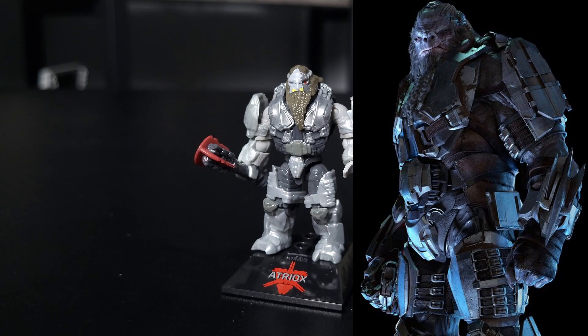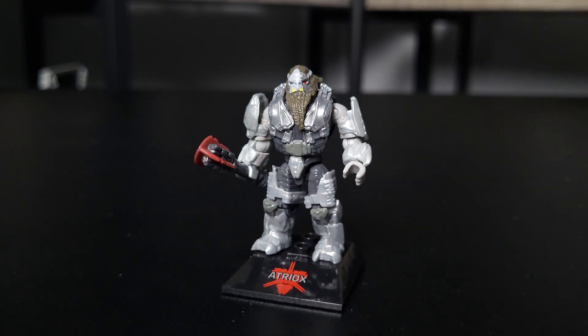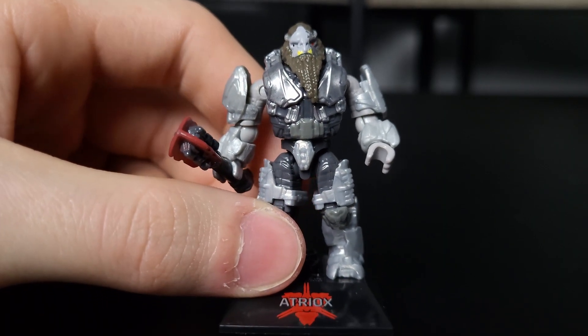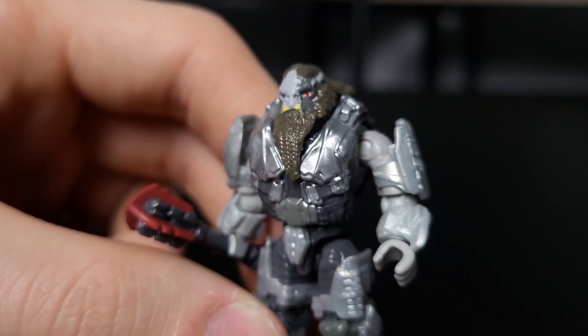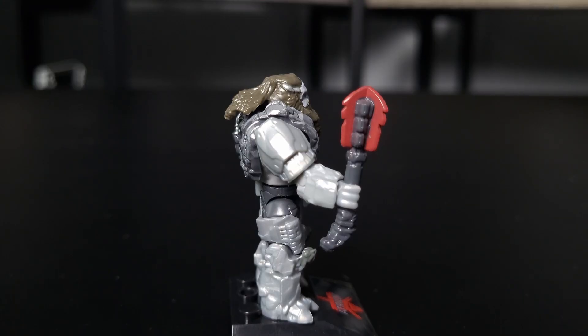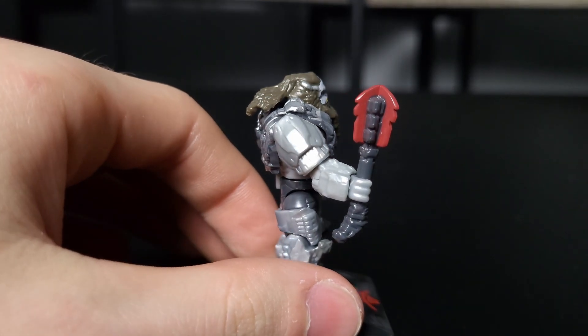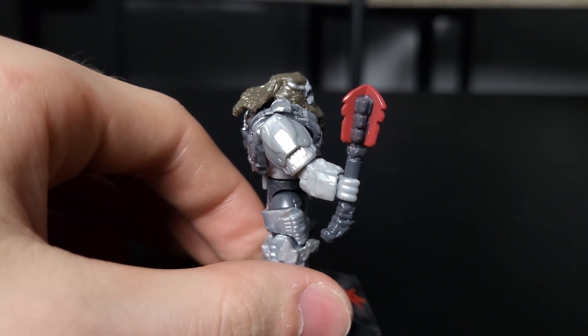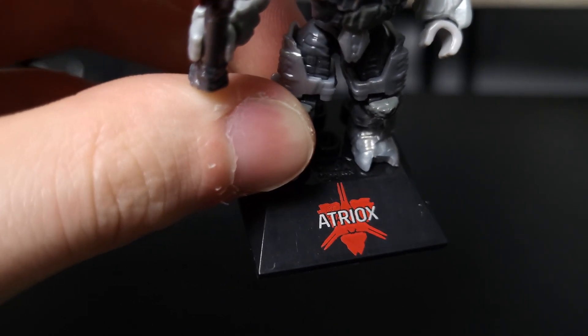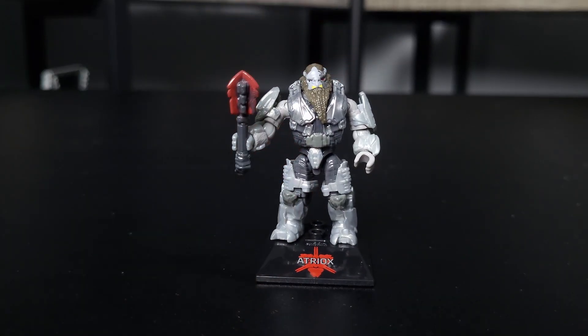Next up is Atriox himself — this is another first for me, as I've never had an Atriox figure before. This is a lot more exciting as he is the main antagonist from Halo Wars 2, and kind of in Halo Infinite. There's a bunch going on with the armor where you have the silver paint and also the different layers of lighter gray and darker gray. He's got an amazing looking head sculpt with some awesome prints, and the paint apps on the chest even continue on to the back. For the weapon, he has some sort of mace — judging by the rest of the Banished melee weapons, I would assume those red blades on the ends are supposed to be holographic or electric. Overall, a really nice looking figure.